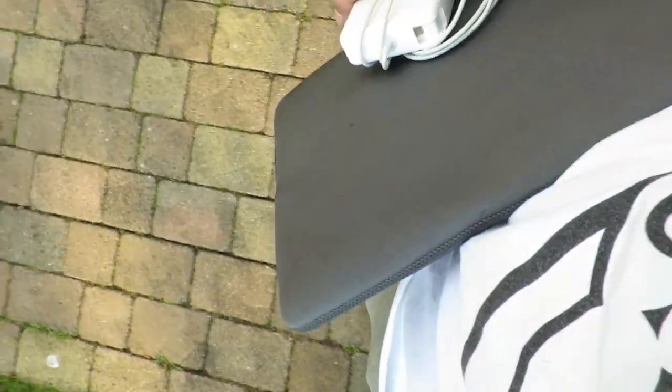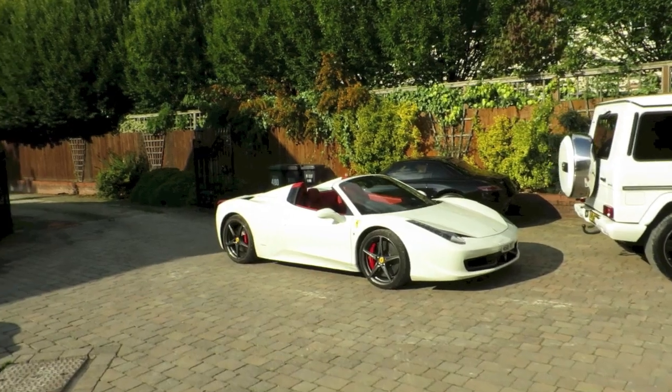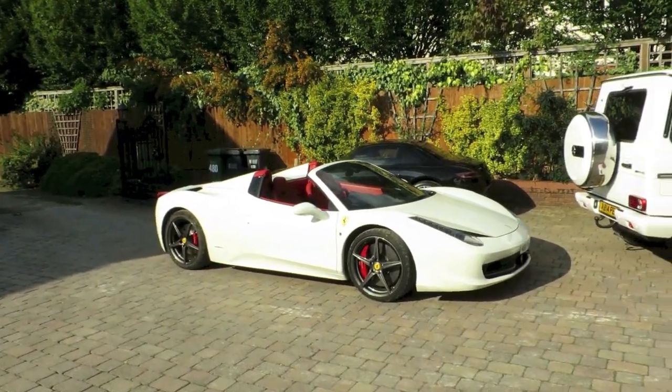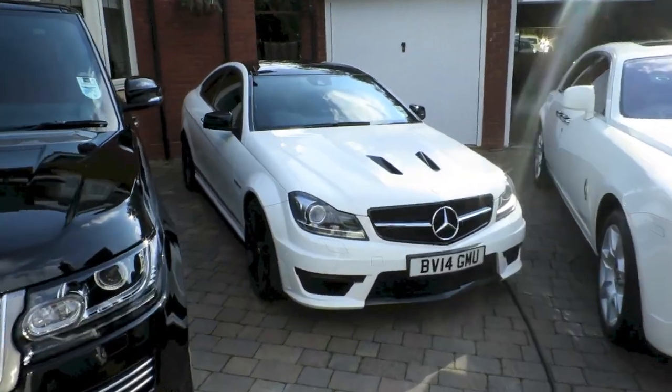I've got the laptop with me. I'm going to leave the Ferrari at home now — it's a little bit loud and causes a bit too much attention. Time to go a little low-key and pull out the C63. I'm going to head over to PET HQ, edit up this vlog and upload it there because the internet speed is so much quicker — probably done in about 10 minutes. Let's go show you around PET HQ.